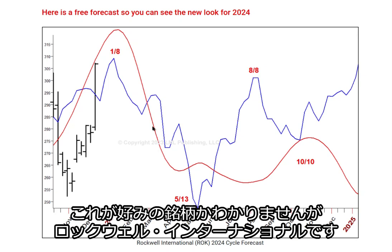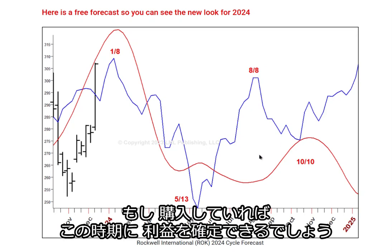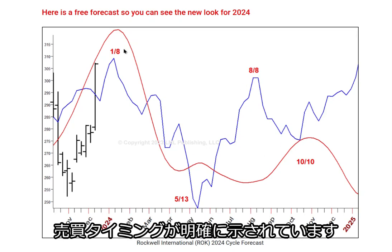So you now know if this is a stock you like. Rockwell International has been a strong stock. This is the time of the year when you want to look for purchasing the stock. If you're long and want to take profits, well, clearly that's where they are.